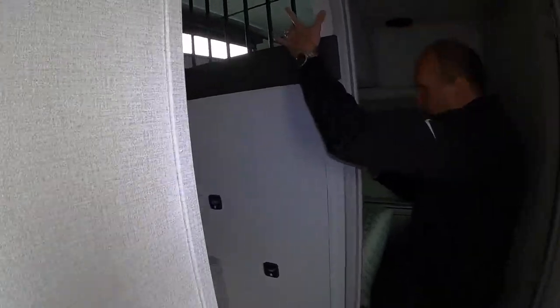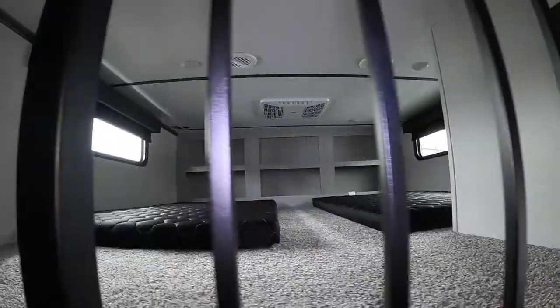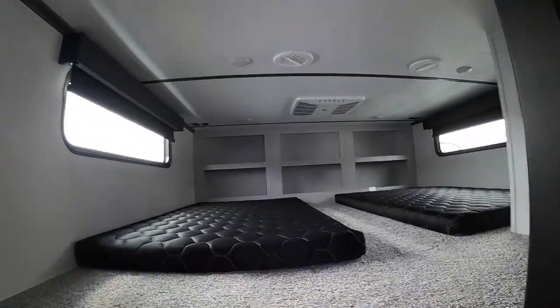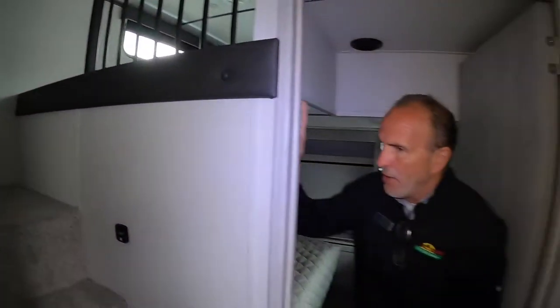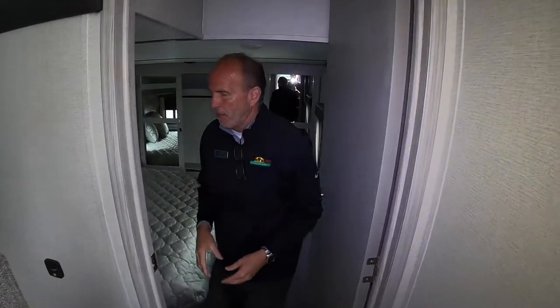If you need to get into something and you're on this side, you've got the secondary door here as well. This is a really cool feature — this is the big loft, and it's only on this floor plan. The kids have a nice place to hide and play their games, hang out. Remember, not only do you have the loft, you've got the two sofas up front that turn into beds, so you have a lot of sleeping capacity.